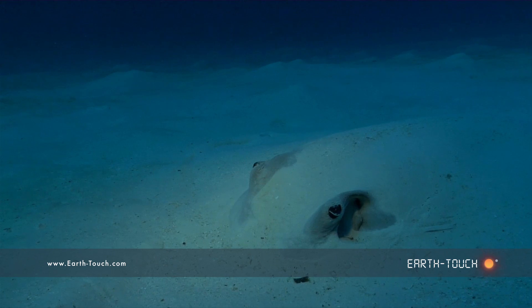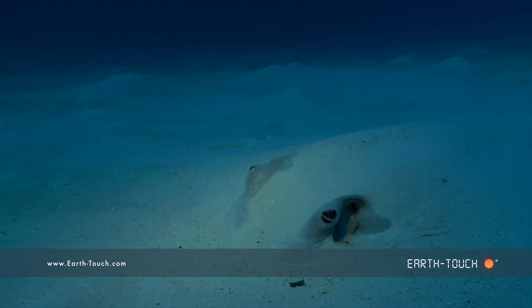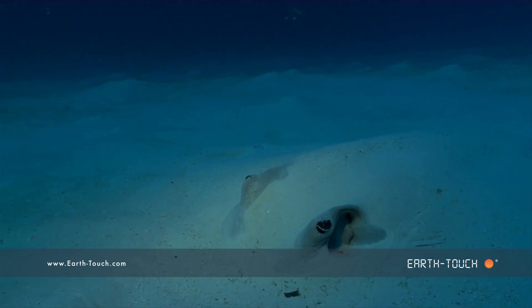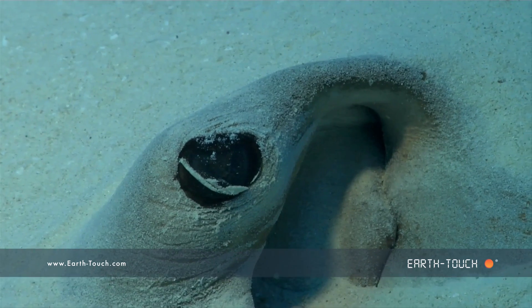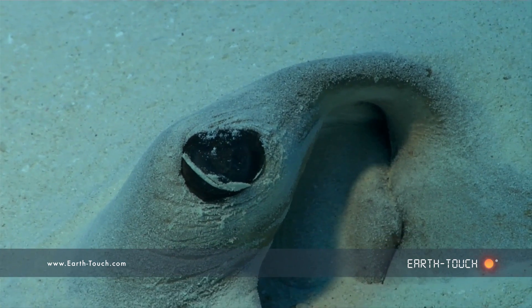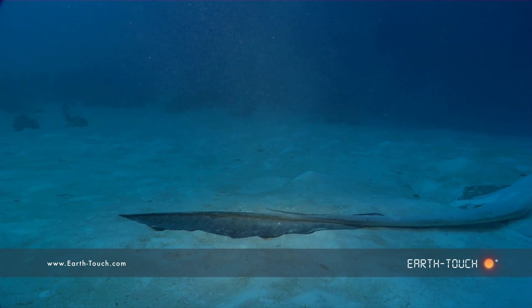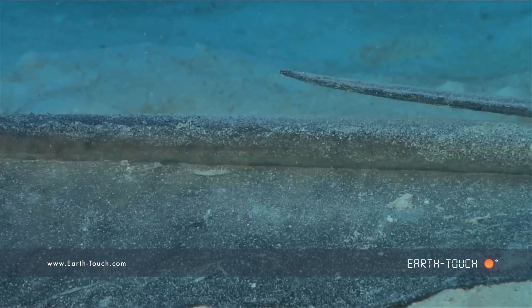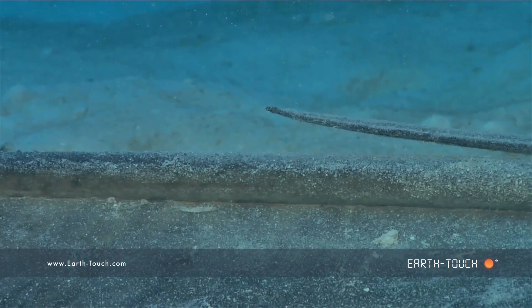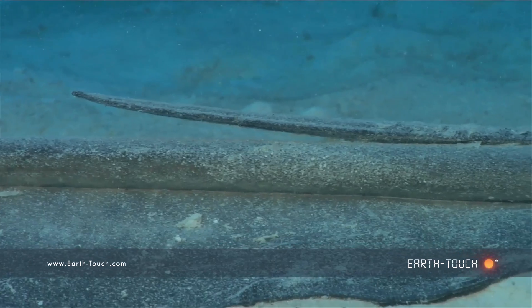The one ray that we did find was this fan-tailed ray — also a very big animal. He likes to lie in the sand motionless except for two beady eyes. You can see where it gets its name from the little fan-tail, and just above the tail is one thin, very poisonous barb which is his only defense mechanism.